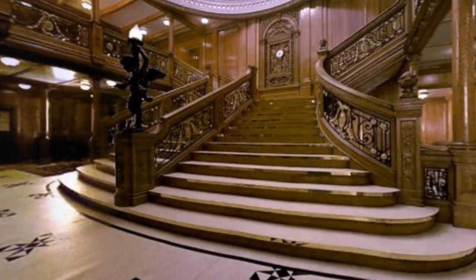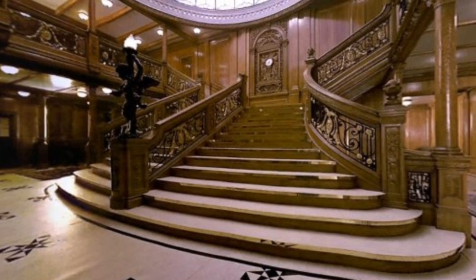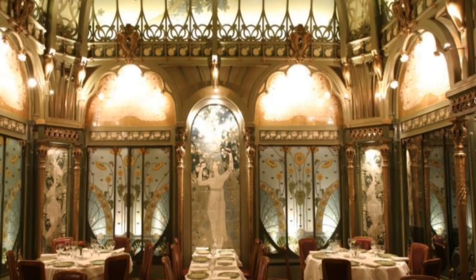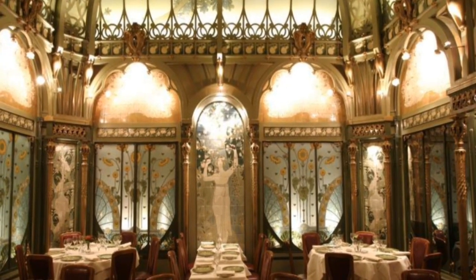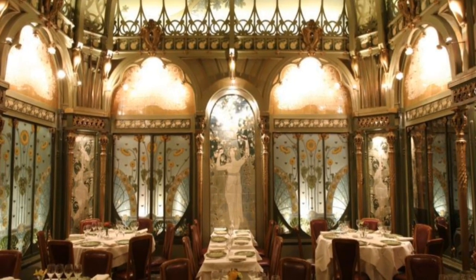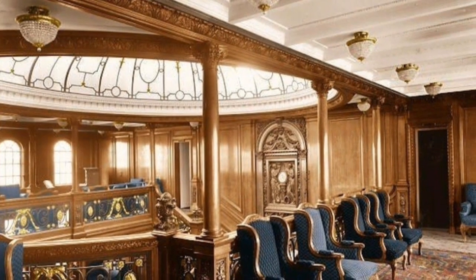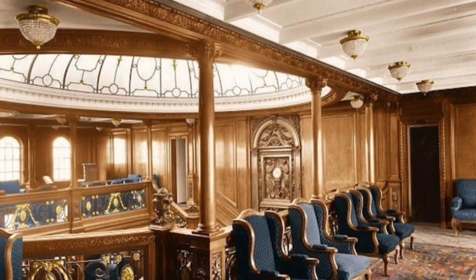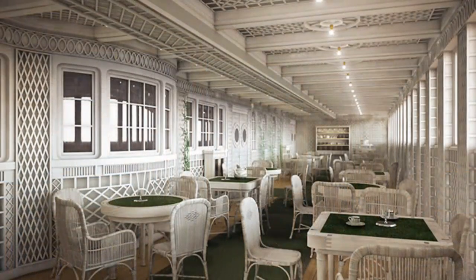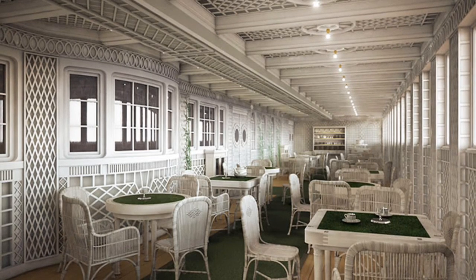Titanic 2 will offer first, second, and third class tickets, and will have nine floors and 840 cabins capable of accommodating 2,400 passengers and 900 crew members, along with Turkish baths, a swimming pool, and gymnasiums. The new ship's maiden voyage will not follow the original Titanic's route from Southampton to New York, but will instead travel from Jiangsu, China to Dubai and the United Arab Emirates.